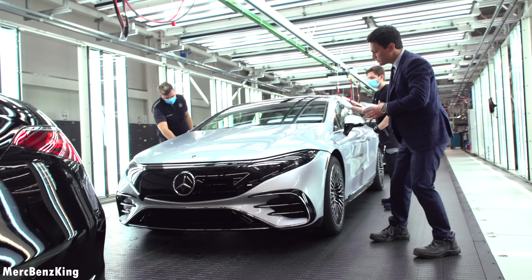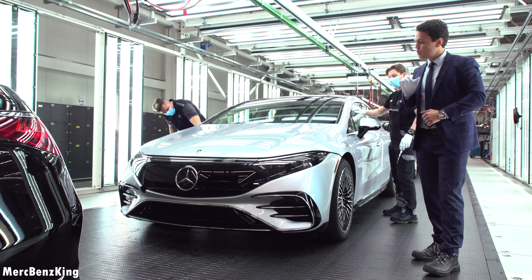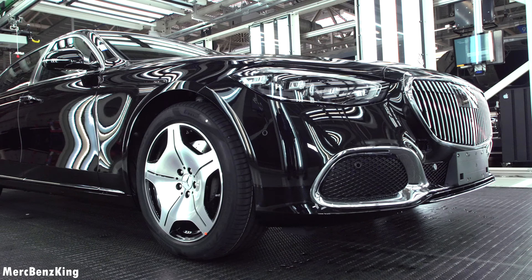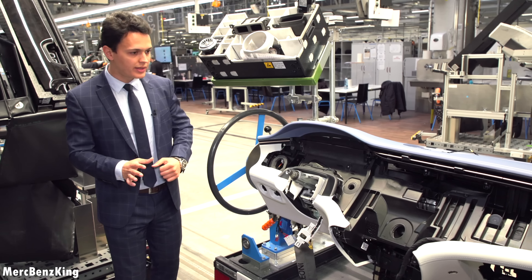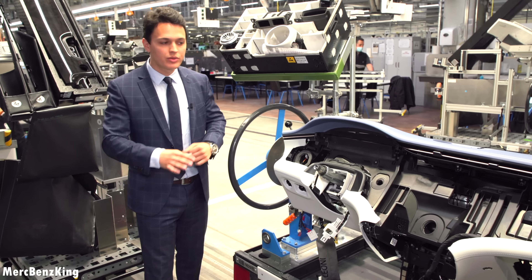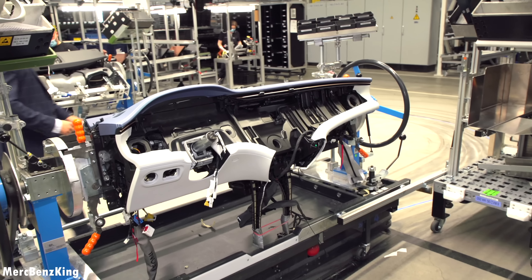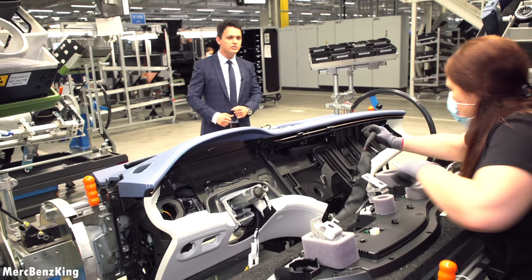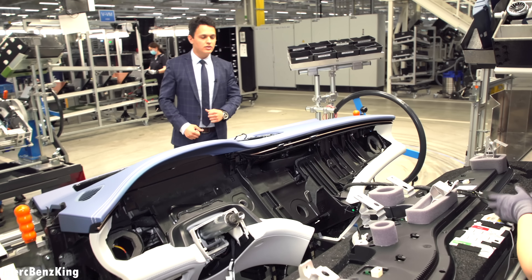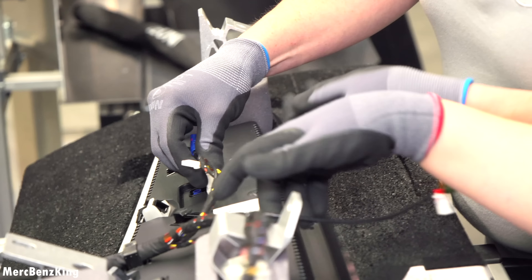Now it is time to make some space for the workers, and I will show you the whole process of how this car is being assembled. Step one is where the Hyperscreen gets installed — Mercedes-Benz's best screen nowadays, at 1 meter and 41 centimeters. Let's have a look at how these two Mercedes-Benz experts do the job, making sure all cables are connected very precisely. This needs to be done by two employees in a very precise way.